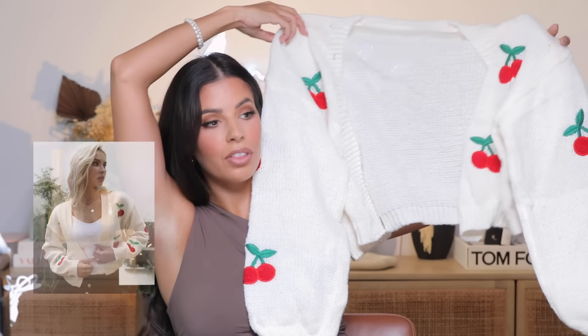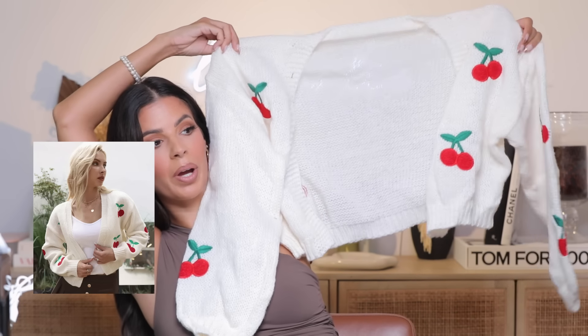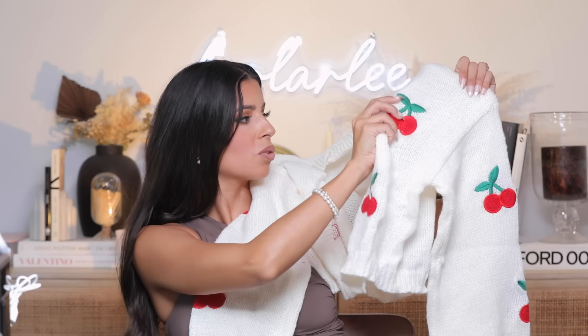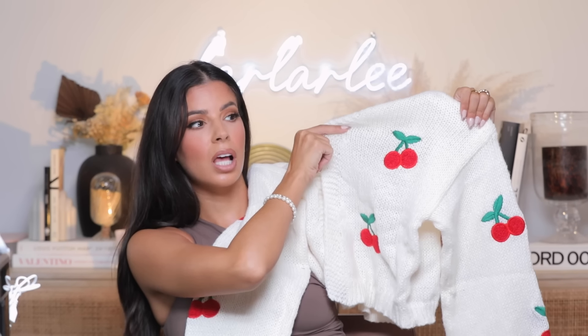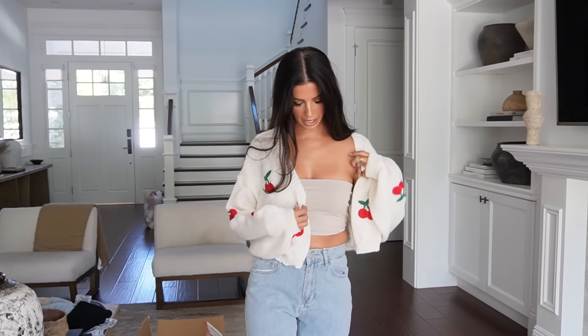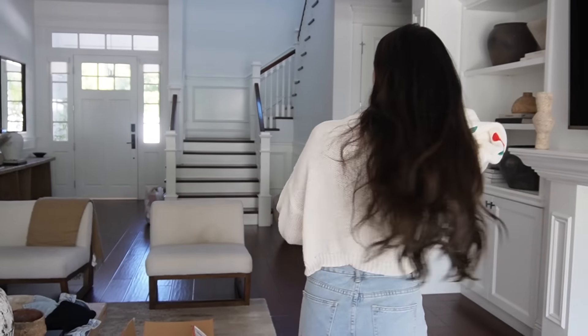Next up, I got this little cherry sweater and I feel like Aaron may steal this one from me. I thought it would be cute as a little top with some jeans. The material is so rich and luxe — very plush — and I absolutely adore the little embroidered cherry pattern. I got everything in a size medium because I don't like sweaters too clingy or sleeves too short. The sizing is perfect on it and I love these little oversized sleeves. This might be my favorite piece!